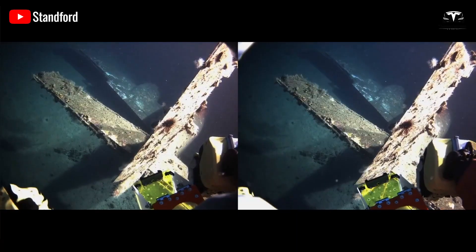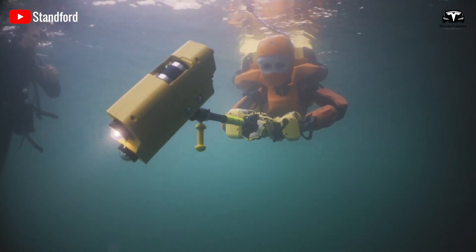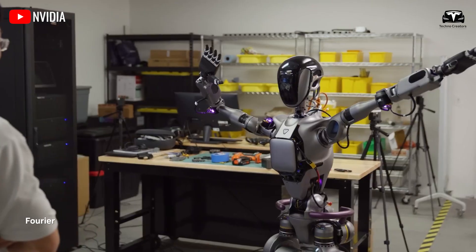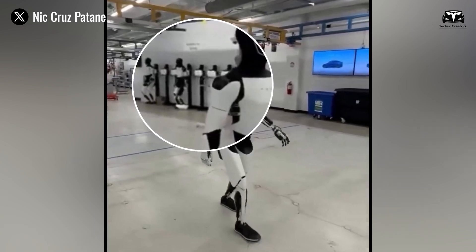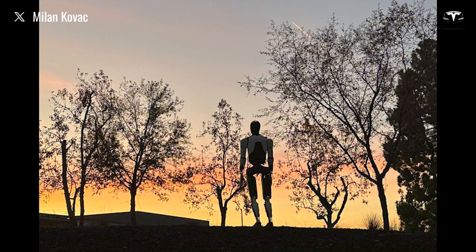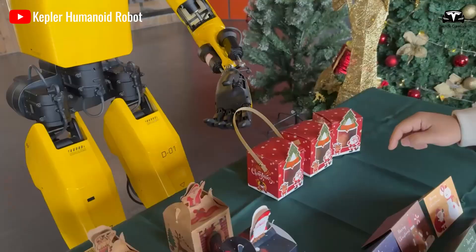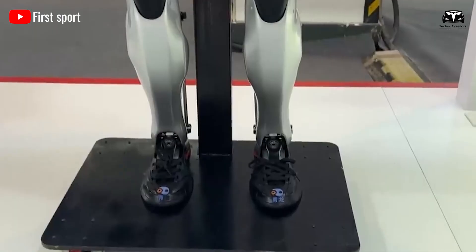Performing underwater repairs, Optimus operates at depths up to 100 meters with its waterproof casing and robotic arms. Its hands fix leaks or replace parts, while its AI guides the process. This enhances offshore infrastructure, reducing risks to human divers. Additionally, monitoring wildlife, Optimus tracks endangered species without disturbing their habitats. Its drones and mobility cover vast areas, while its AI analyzes data for conservation insights — supporting biodiversity and environmental protection, highlighting Optimus' role in environmental stewardship aligned with global sustainability goals.